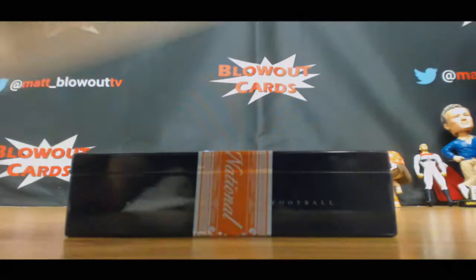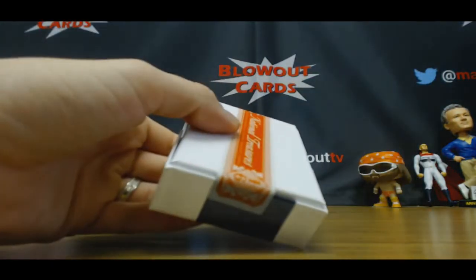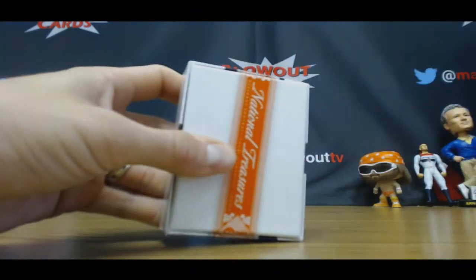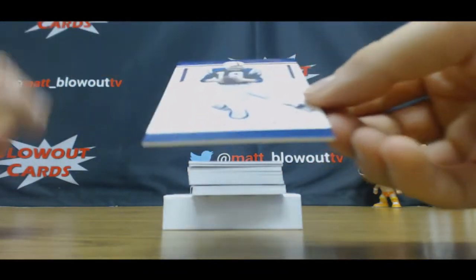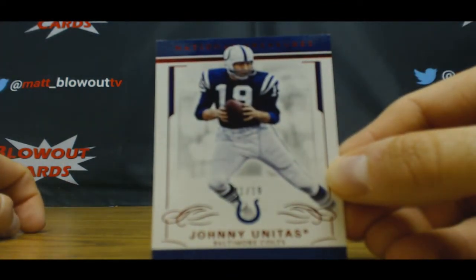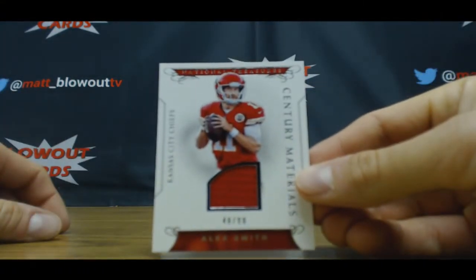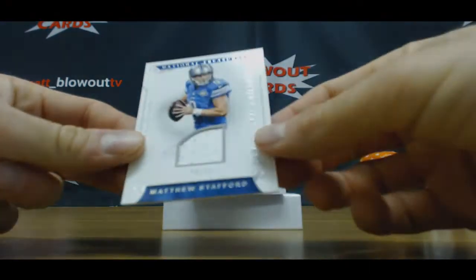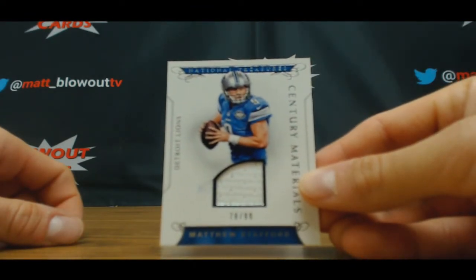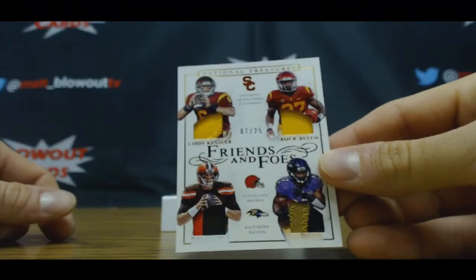Come on, give us a banger please. I'm going to turn this day around — hit something to make everybody go, oh my gosh. Numbered one of 19, Johnny Unitas. Jersey to 99, Alex Smith. To 99, Matthew Stafford. 7 of 25, friends and foes dual — Cody Kessler and Buck Allen.